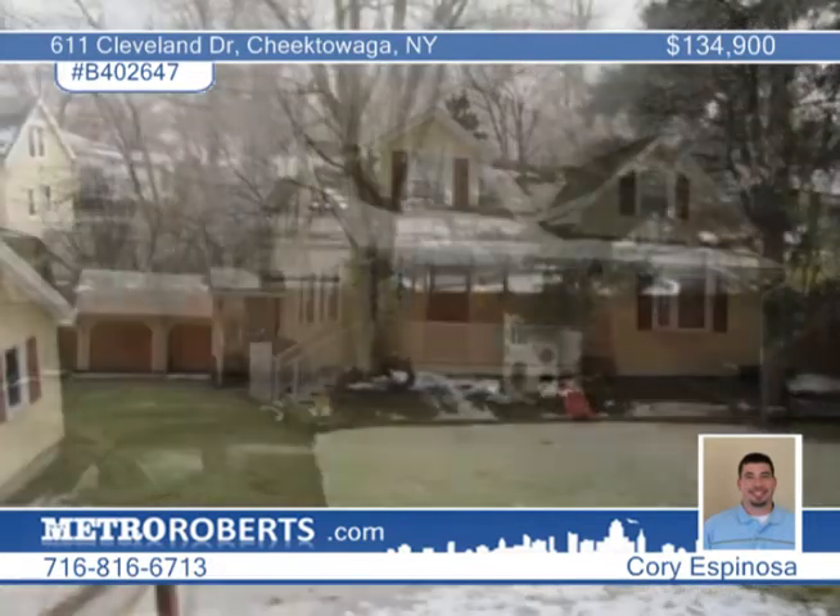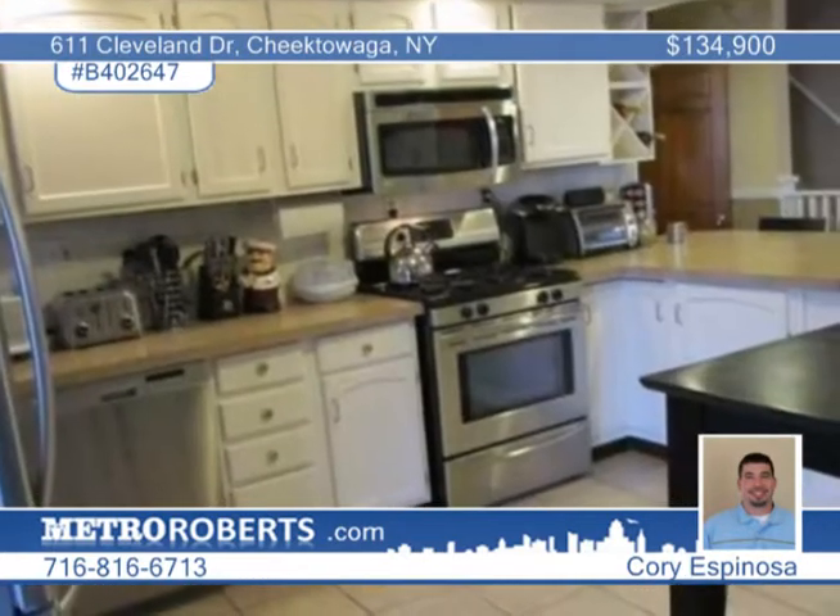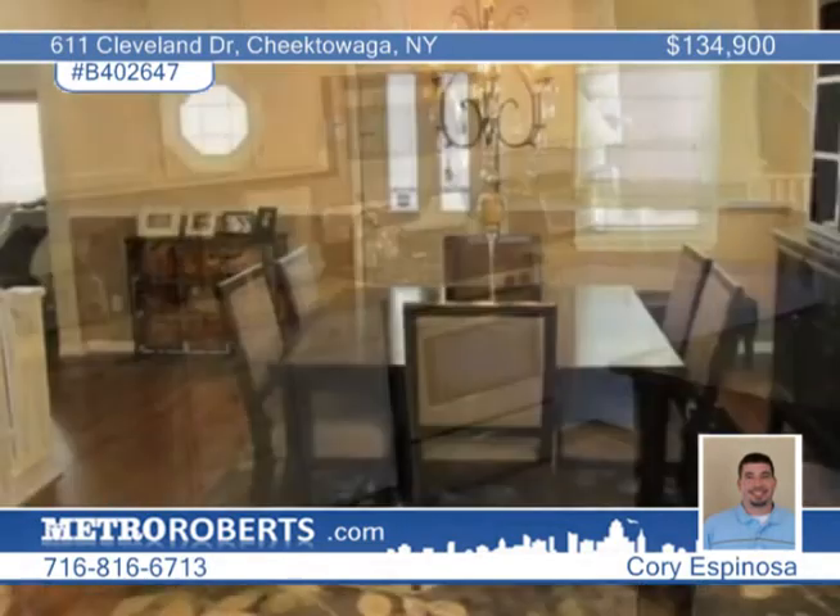Corey Espinoza offers this century-old colonial home with all of today's modern conveniences. This four-bedroom, two-bath home is move-in ready with plenty of updates, including new flooring, updated bathrooms, and new carpets.